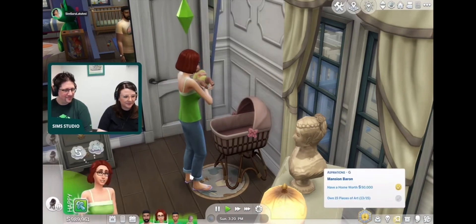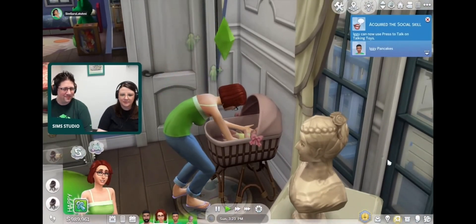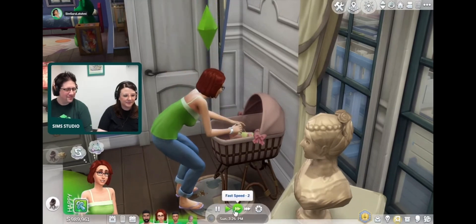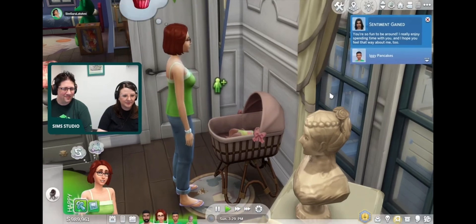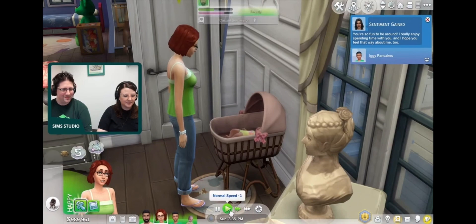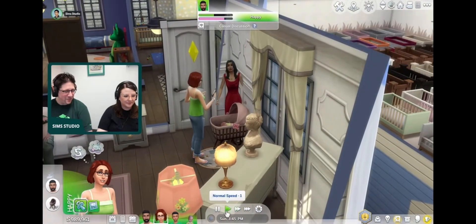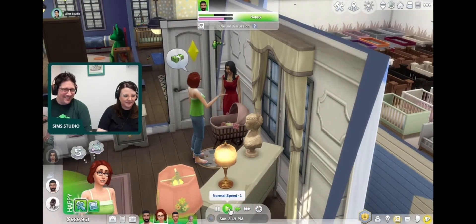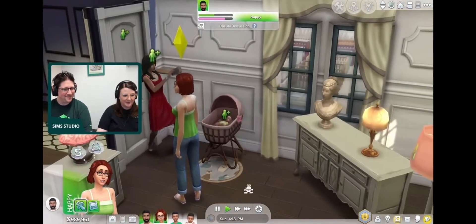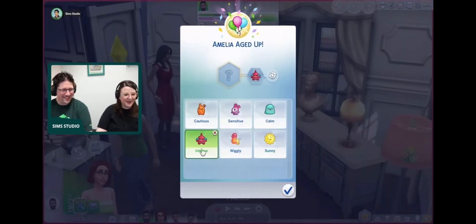What I want to show you is how they age up, which is actually pretty unique because it's never been like this before — they've usually just rolled out. This one's pretty cool: as you're about to see, the parents go to take a nice proud picture of their kids, and then you actually get these new traits as well. There we go — there's the aging up moment. See how she's taking a picture? Pretty neat.